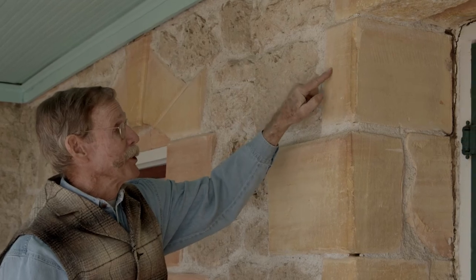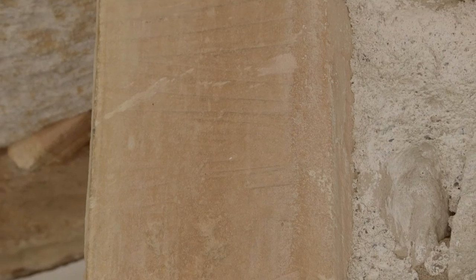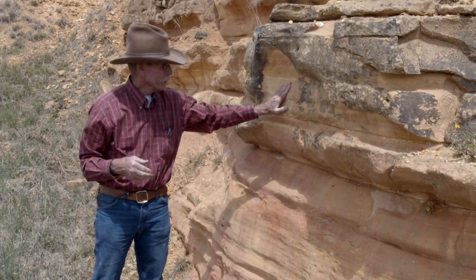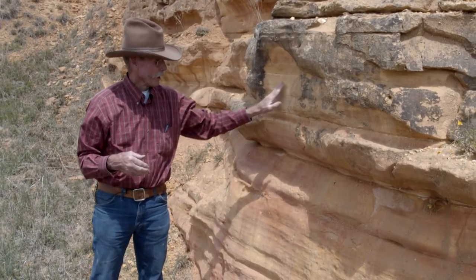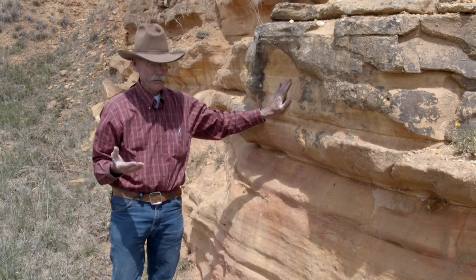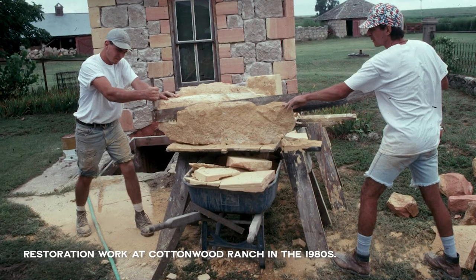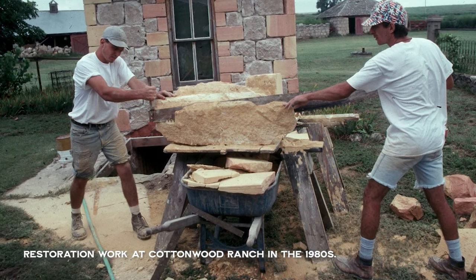There are these ridges or little stripes that we'll call striations — that means it's been cut. This was cut with a saw. This is soft enough that you can saw it with a carpenter saw if you need to. What we found at the Cottonwood Ranch is that they used a saw with jagged wood-cutting edges on it.